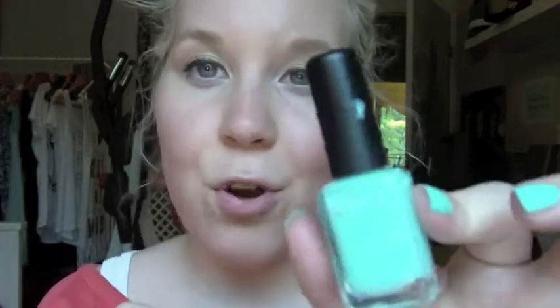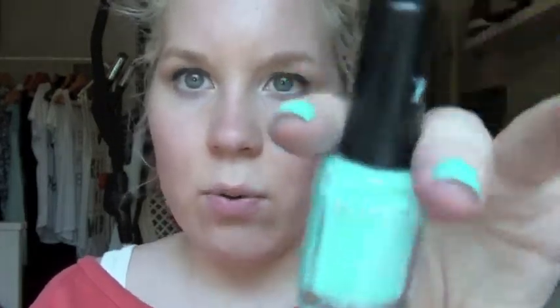For my nail polish, I have this nail color that I also had in my Germany haul video. I love this color so much for summer — this is my favorite summer nail polish right now. It's the Kiko nail polish in 389.